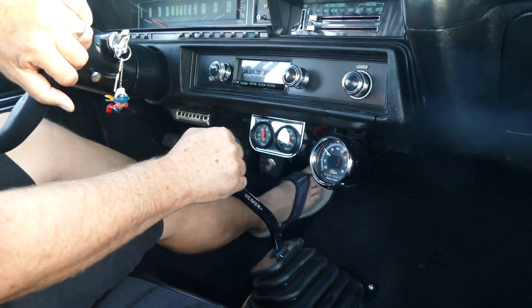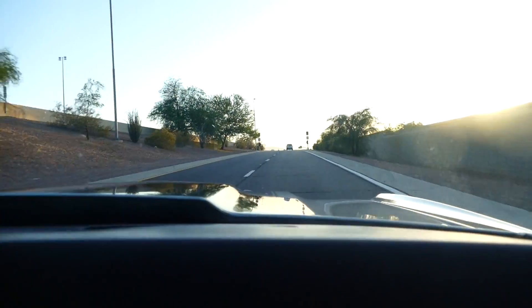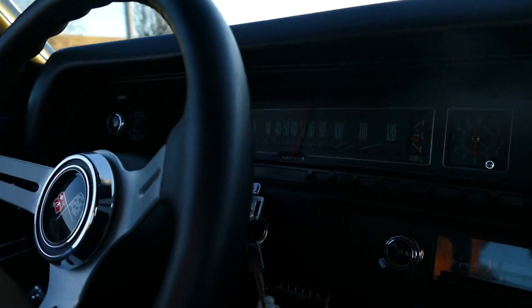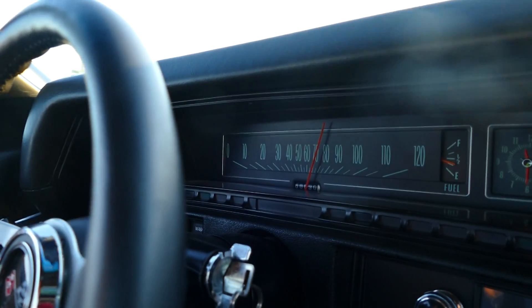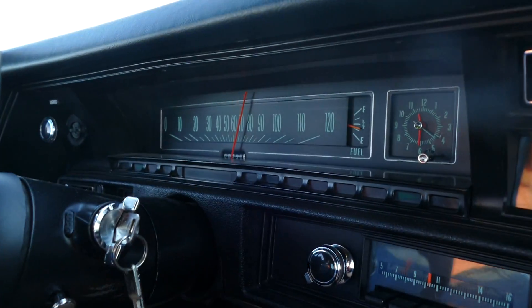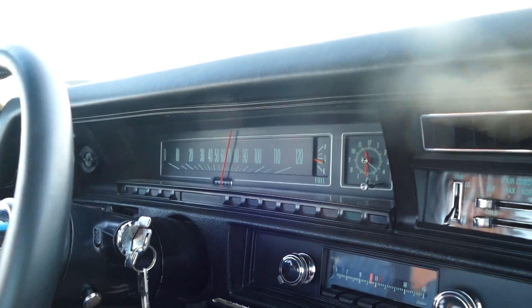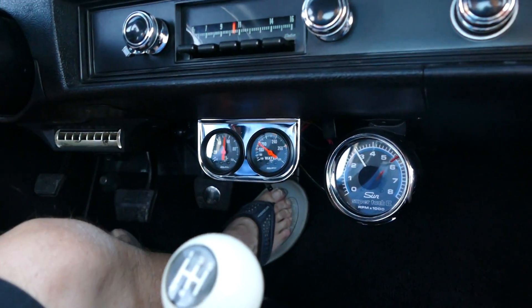And now I'm going to get on the freeway. We're at 70 miles per hour, no issues. There's the tachometer at about 70 miles per hour — this is about 3,000 RPM.